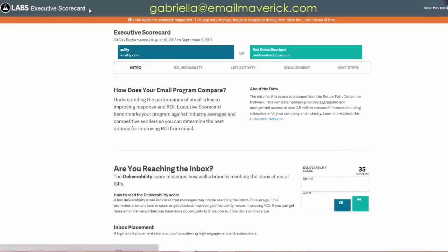Here we have the actual scorecard — a 30-day performance from August 10th to September 9th. This is Zulily's sending domain versus the Red Dress Boutique. We're going to look at deliverability, list activity, and engagement. Return Path also gives you next steps, but we're going to focus on the analytics.